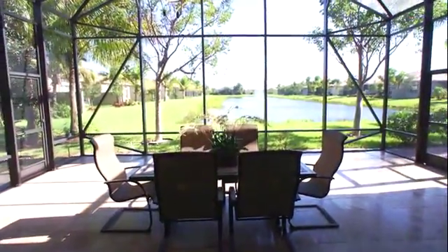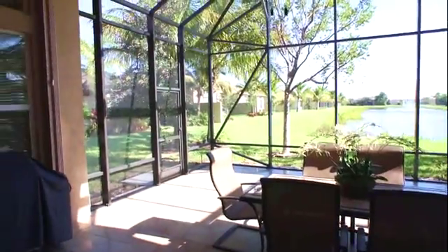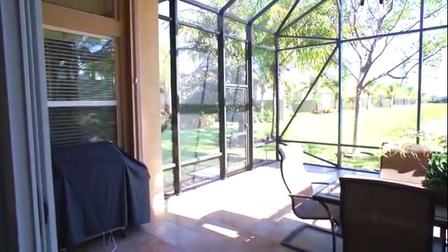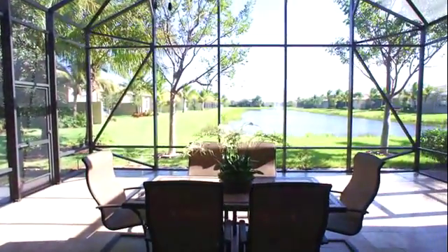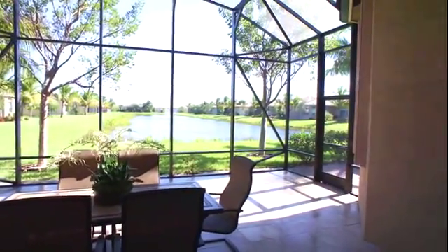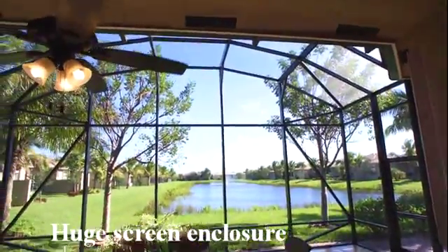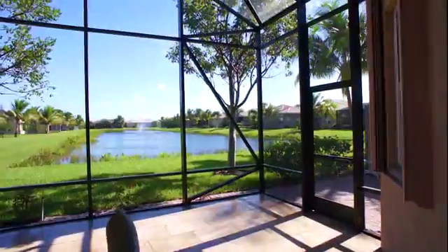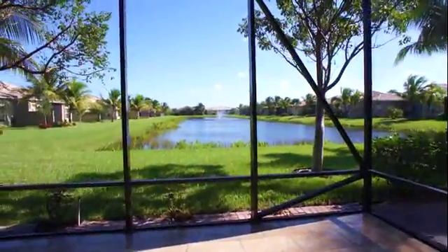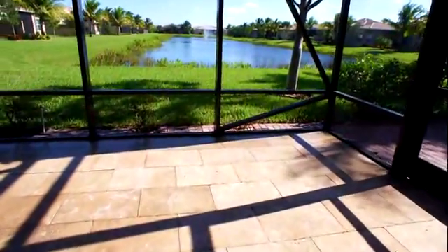It sits on a fantastic lot capturing a long lake view with a fountain. There's a very nice, generously sized extended screened-in patio — this is like having a separate bonus room. It was just installed, so it's all to the new building code. There's a travertine deck — you can get a nice closer view of that travertine.